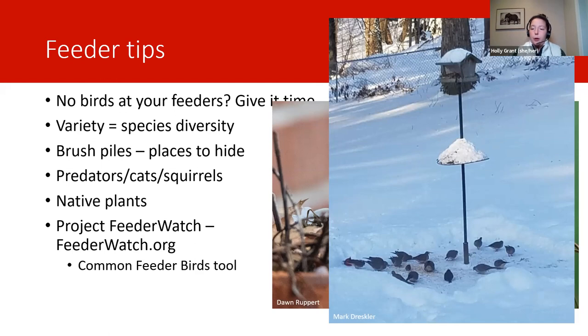The Common Feeder Birds tool lets you use filters to narrow down to your region, the kind of feeders you have, and the food types you use. Then it'll show you all the species that could potentially come to those feeders. I really like using it because you can click on a species you've never seen at your feeder — like a red-bellied woodpecker — and it'll show all of its preferences on the next page. So you'll learn that if you put out suet or orange halves, you have a better chance of attracting a red-bellied woodpecker. It's a really great tool when you're trying to decide how to set up your feeders or if you're really looking for that target bird.